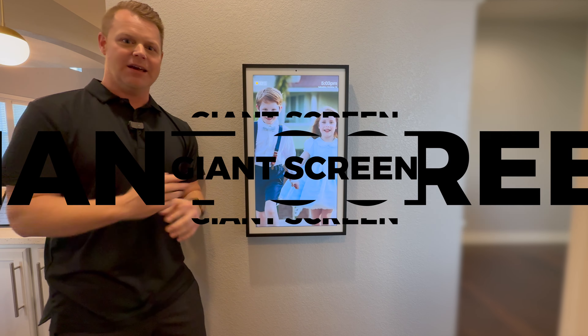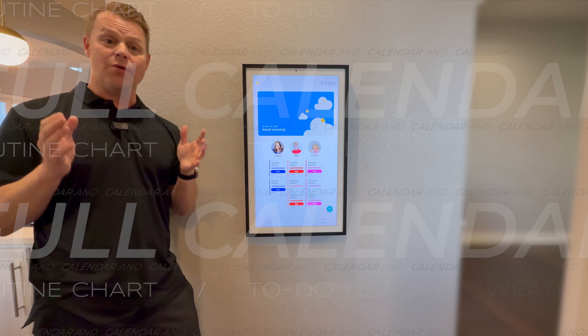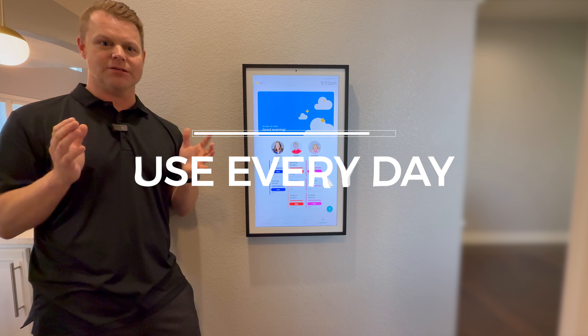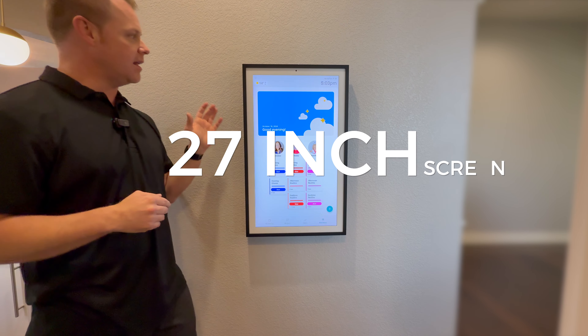We've tried them all — we've tried Google calendars, we've tried iPad calendars, we've tried everything we possibly can. But watch this video to find out everything you need to know about the Hearth Display and most importantly why we love it.